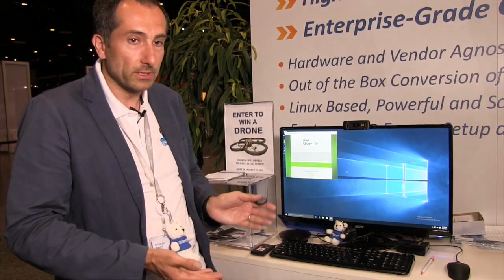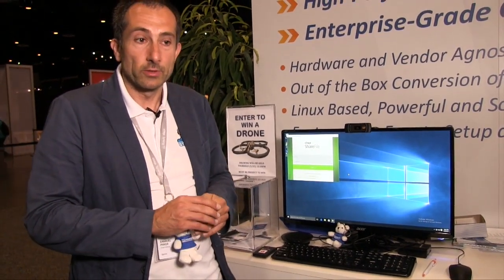We have full H.264 acceleration, so it's really, really fast. It's an awesome platform. Thanks for taking the time to show VM blog and our readers, and we hope you have a very successful show. Thank you.